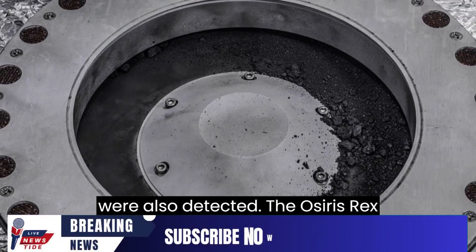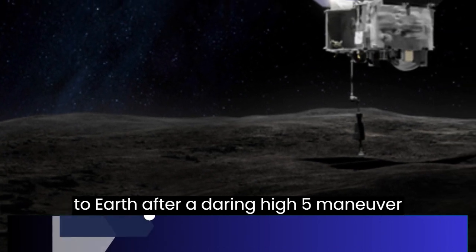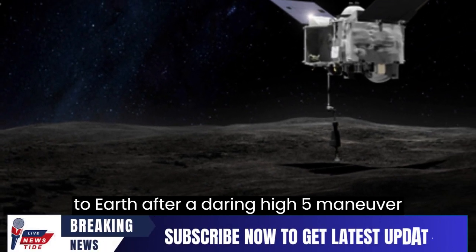The OSIRIS-REx spacecraft collected the Bennu materials in 2020 and brought them back to Earth after a daring high-five maneuver with the asteroid.